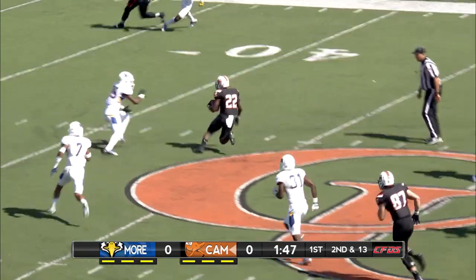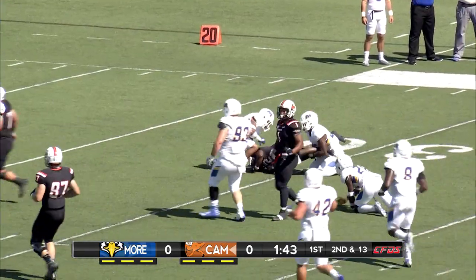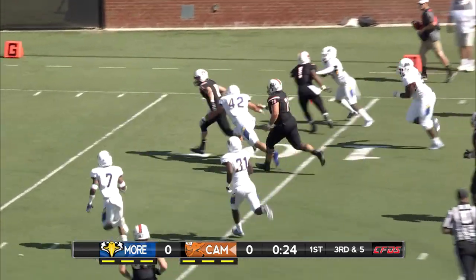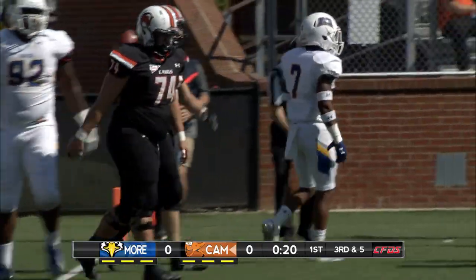The handoff to Jones. Breaks through. Rolling right, Smith. First down, Smith. Inside the five, Daniel Smith. What a run.